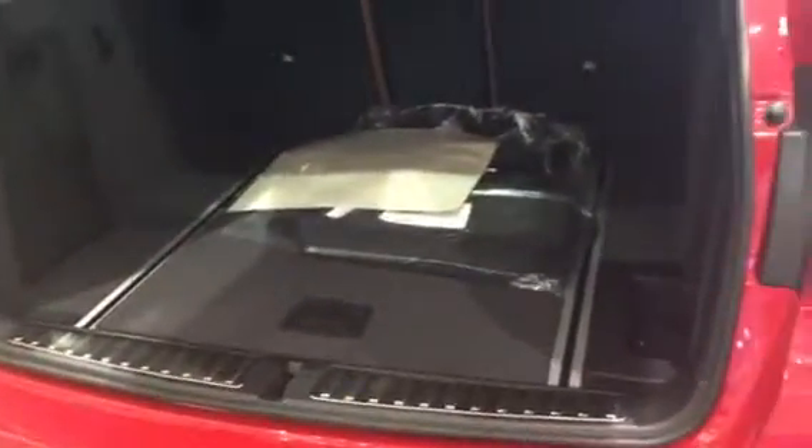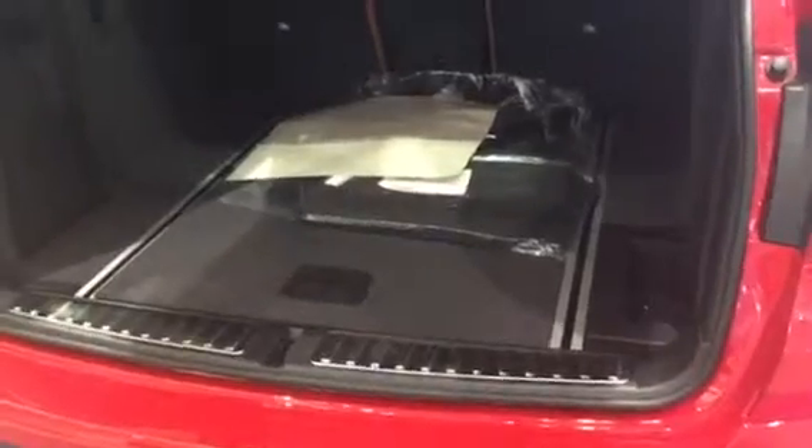Let's go ahead and check out the trunk space we have here — plenty of room for luggage or groceries, anything you may need to store in here. We have a little privacy screen to keep all of our valuables covered up. And when we push this button right here, the vehicle would go ahead and self-close, if I had the key on me right now.